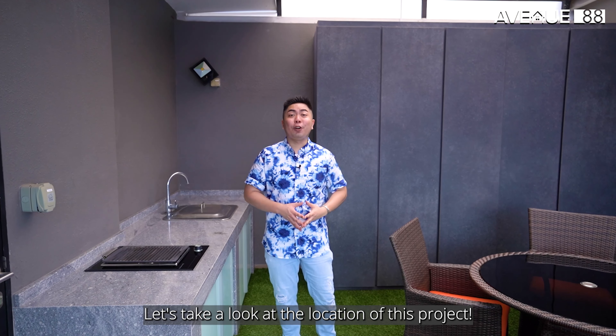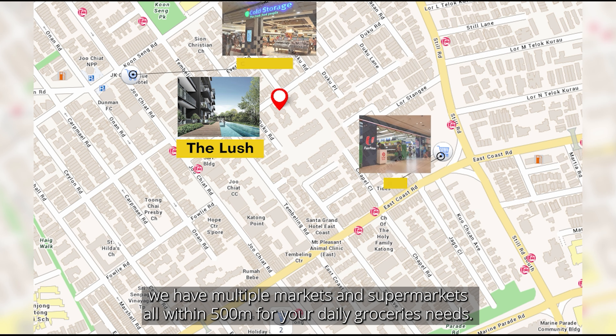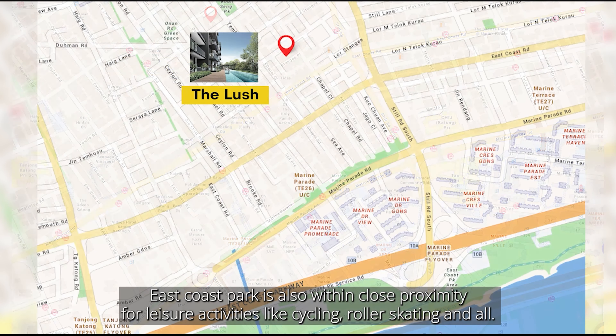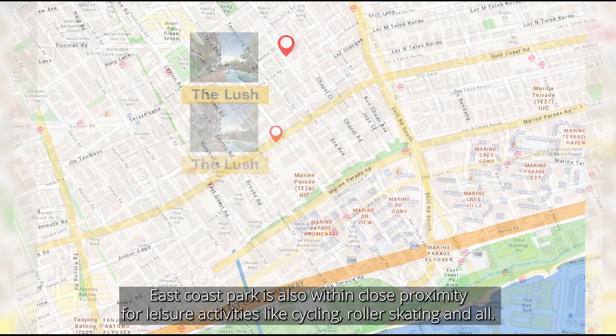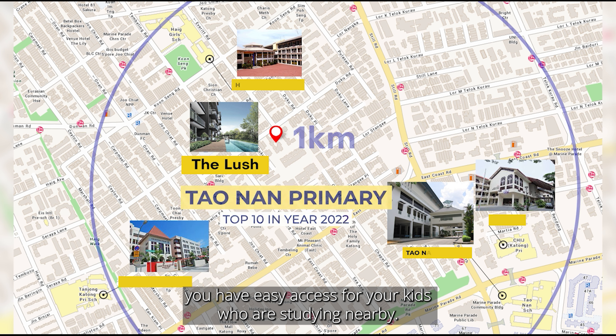Located at Tanjong Katong Road, we have multiple markets and supermarkets all within 500m for your daily grocery needs. A short travel away brings you to Parkway Parade and Katong Plaza, malls filled with multiple shops and eateries for your weekends. East Coast Park is also within close proximity for leisure activities like cycling and roller skating. The project is also located within 1km of 4 different primary schools for easy access for your kids.